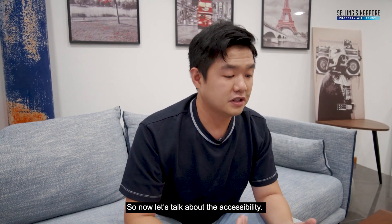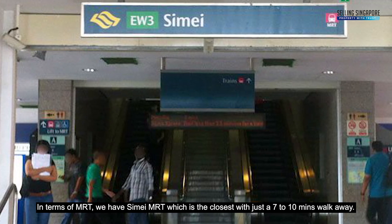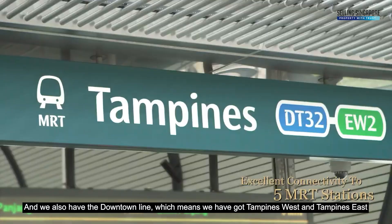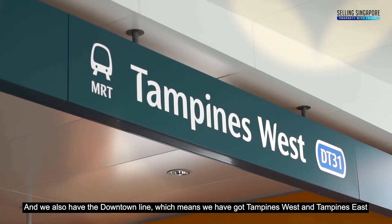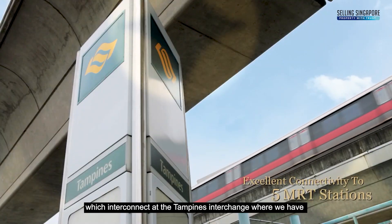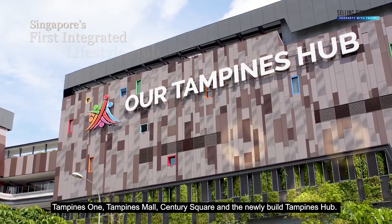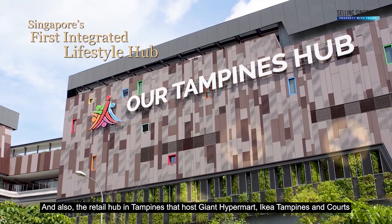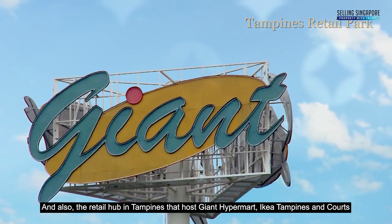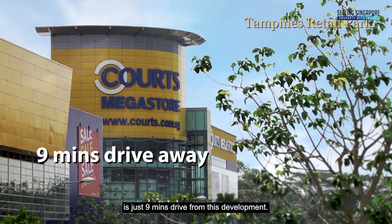Now let's talk about the accessibility. In terms of MRT, we have Simei MRT, which is the closest at just a 7 to 10 minutes walk away. We also have the Downtown Line, which means we have Tampines West and Tampines East, which interconnect at the Tampines Interchange, where we have Tampines 1, Tampines Mall, Century Square, and the newly built Tampines Hub. Also, the retail hub in Tampines that hosts Giant Hypermart, IKEA Tampines, and Courts is just 9 minutes drive away from this development.